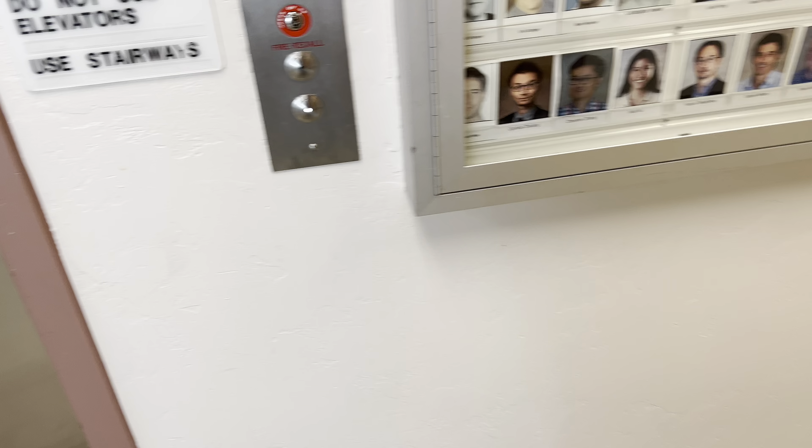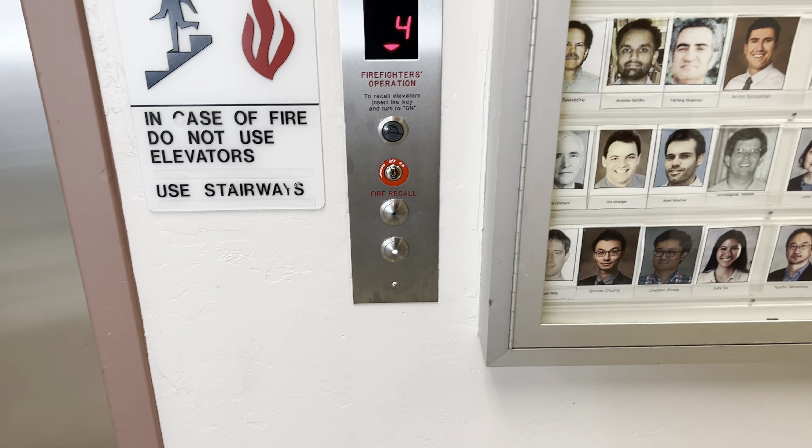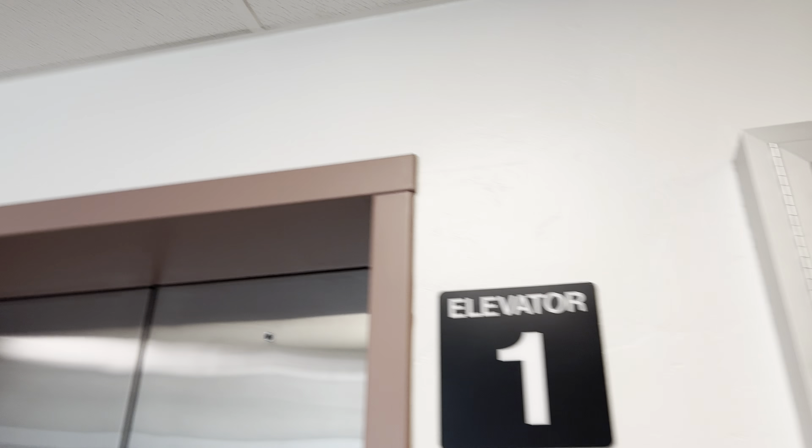This is another elevator at the Meinel Optical Sciences Building at the University of Arizona, Tucson, Arizona.